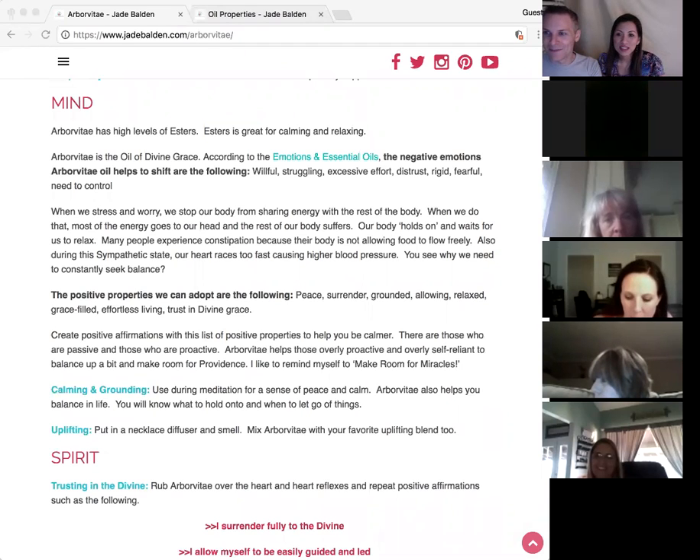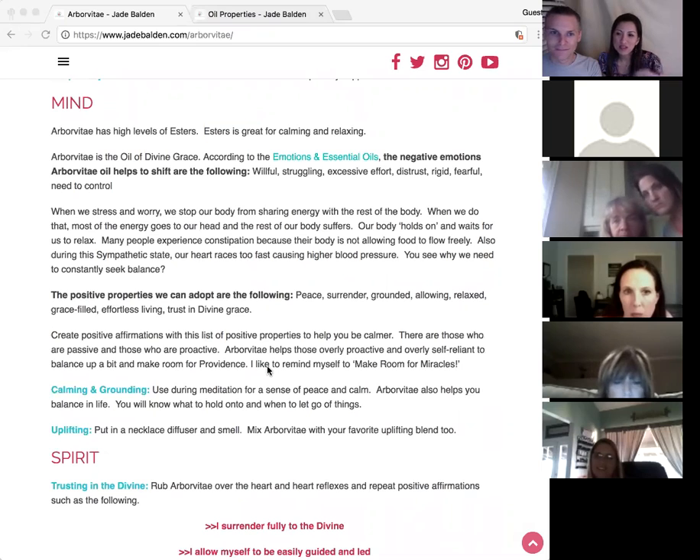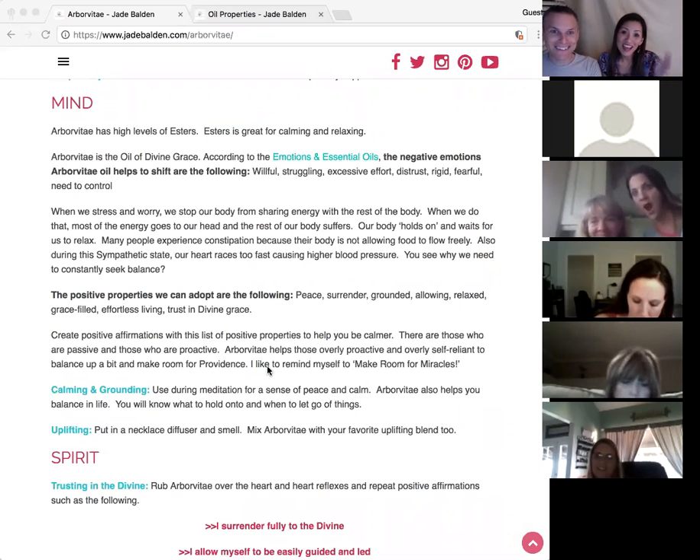It's sort of the sympathetic state where the heart races too fast and blood pressure goes higher, and it stops the digestion.